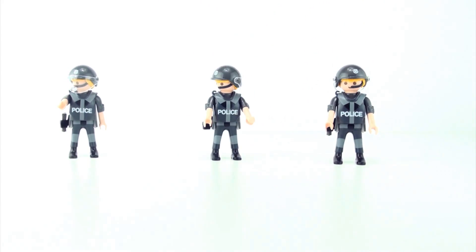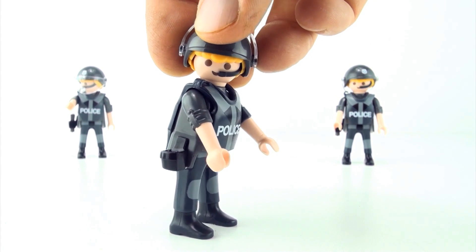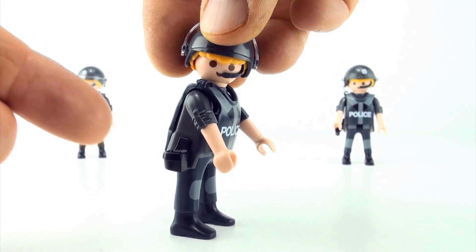Did you spot the odd policeman out? That's right, it's policeman number two. He's the only one not to have a gun in his holster.